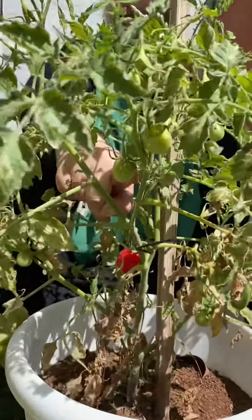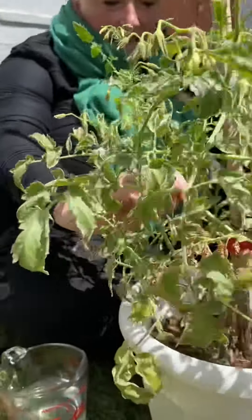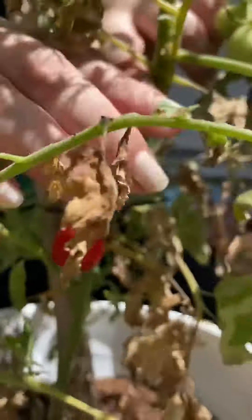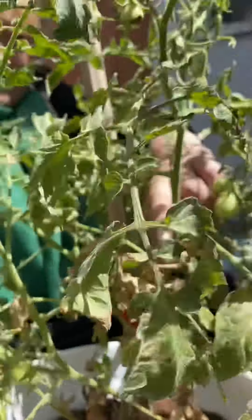It's got lots and lots and lots of little tomatoes, and look if you look really closely here, Miss Macayla's going to show you the one that has grown red, so it's nearly ready for us to eat.